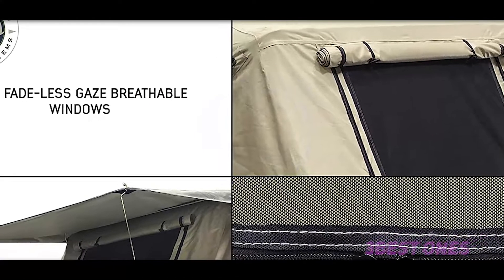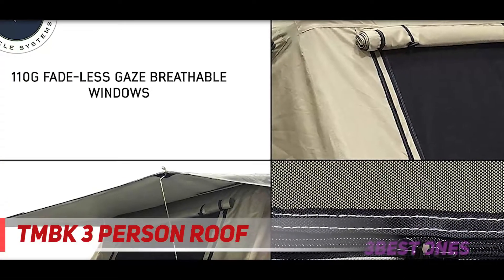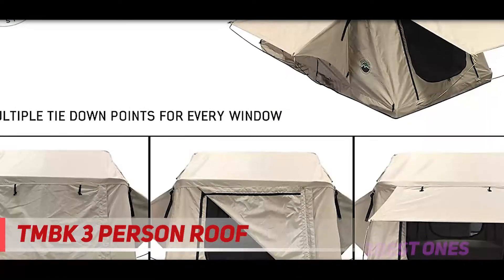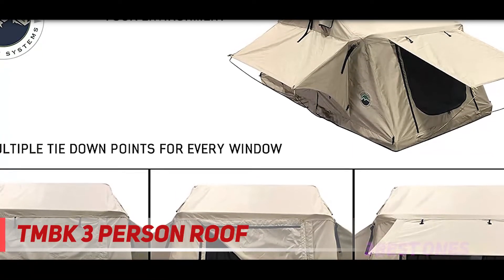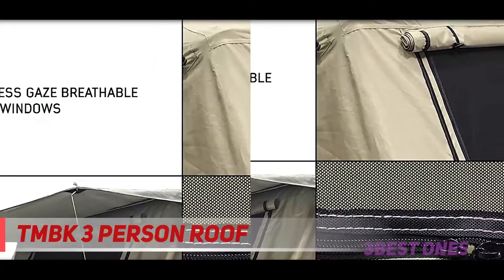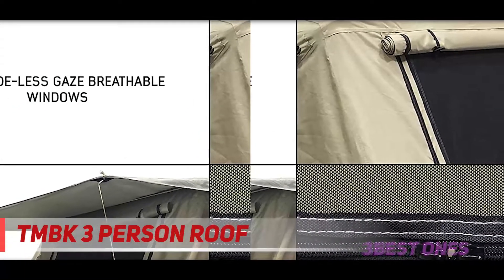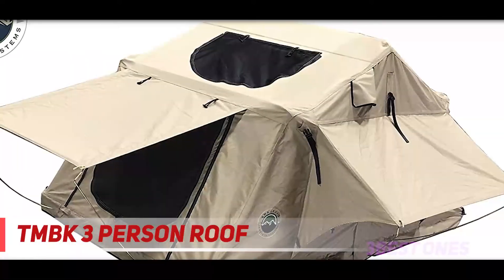And number 1 on this list: the DMBK 3 Person Roof. Overland makes many of the best rooftop tents on the market. Their name and quality isn't a surprise, but the low price tag on this well-loved rooftop tent is definitely giving the front runner a run for its money — it's the TMBK 3. It's right around that 100 pound mark, very affordable, and made for 2 to 3 people on a small footprint.